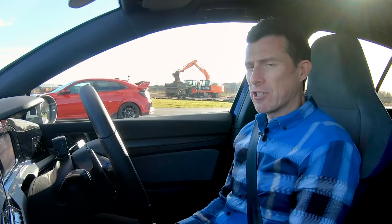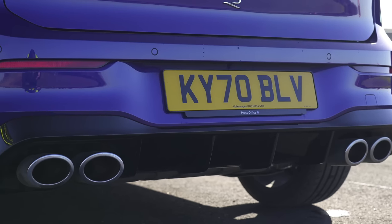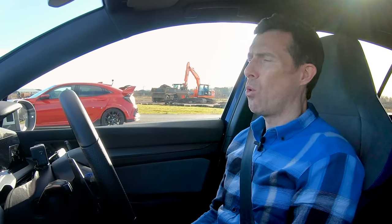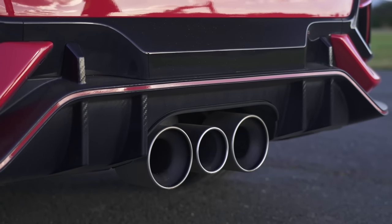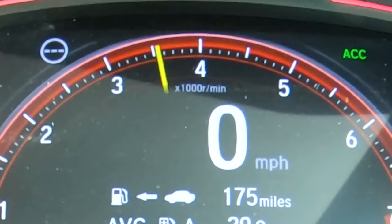Before we race, let's do the sound check. No soft limiter on the Golf R — some rumbly noises as well. Let's hear the Civic. It's not going to be as good. Go on, rev up the Civic. Three and a half thousand limiter — that doesn't look like a car that would have a soft limiter.